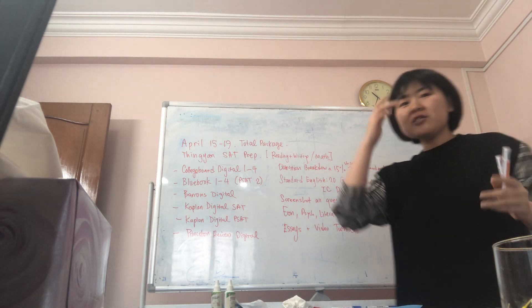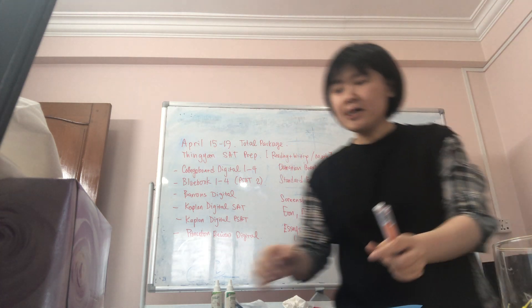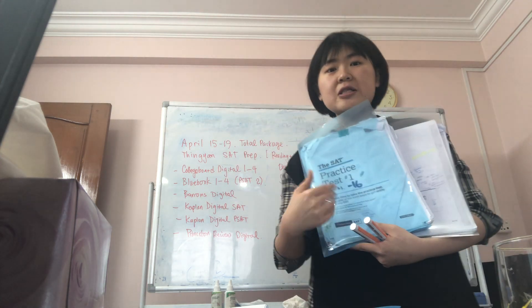I'd like to introduce you to some of the resources that are available here at Alpha and Omega. We do have a PSAT that some of you are taking at school, or the digital version, and we're going to move to all digital.